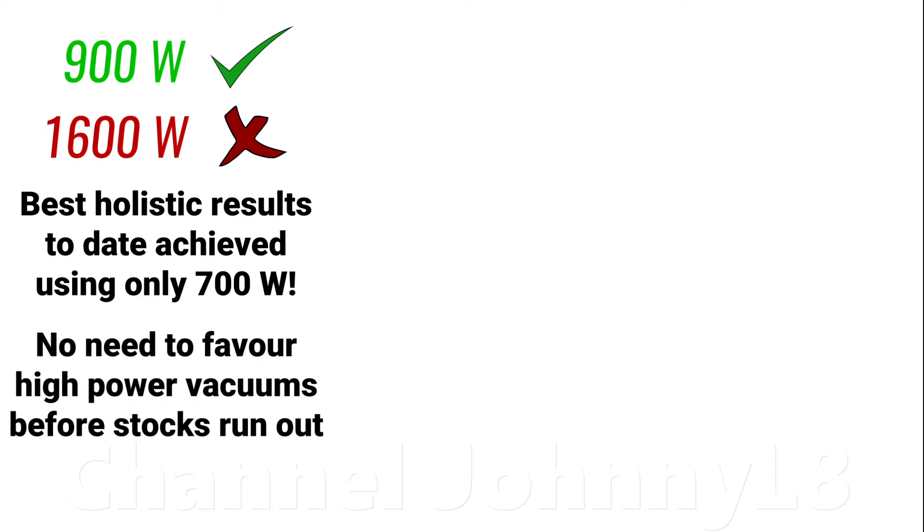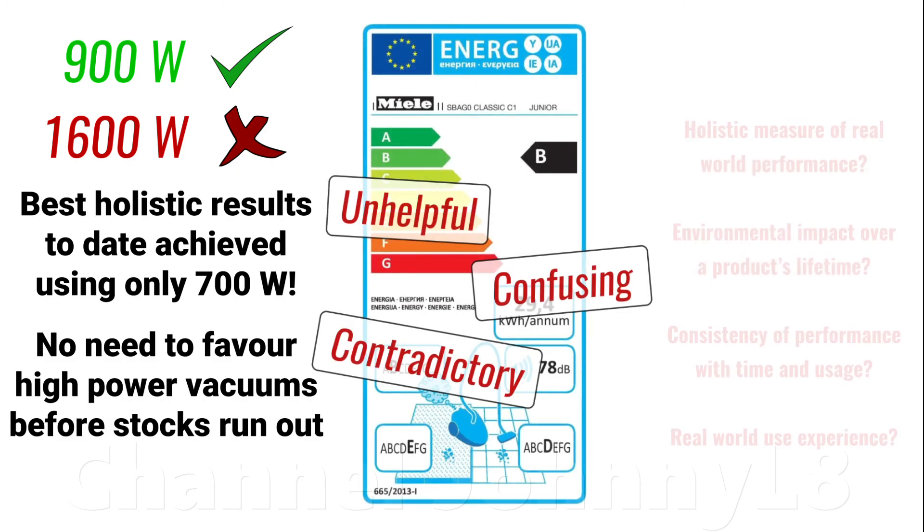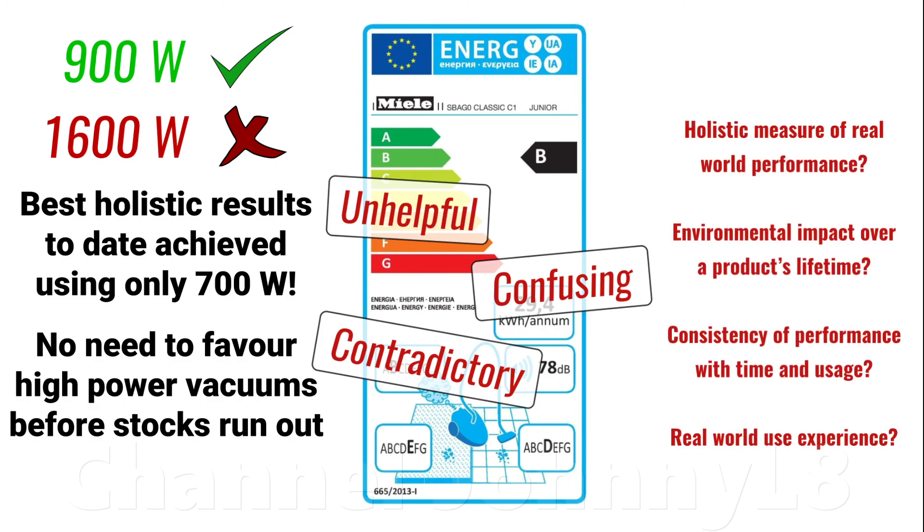There's no need to prefer a high input power vacuum — if anything you're shooting yourself in the foot because there are better performing, more efficient vacuums out there. The EU labels as of 2017 are completely unhelpful and don't provide a holistic measure of real-world performance, the environmental impact over a product's lifetime, or how consistent the performance is with time and usage. Nor do they tell a consumer anything about the real-world experience — such as convenience for all common tasks and how it copes with various messes. The EU labels would benefit from altering to provide at least some of those metrics.